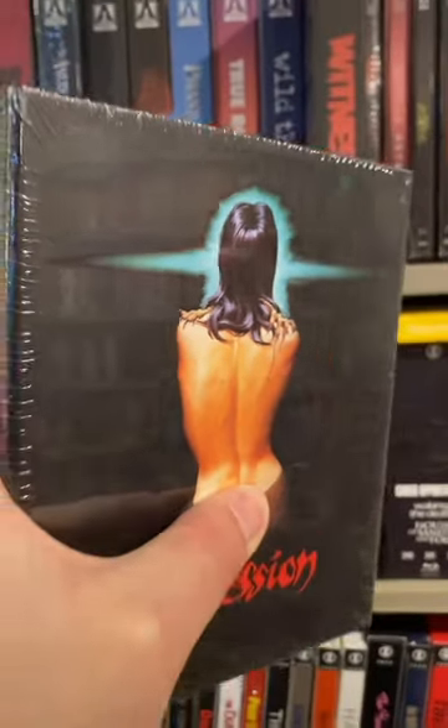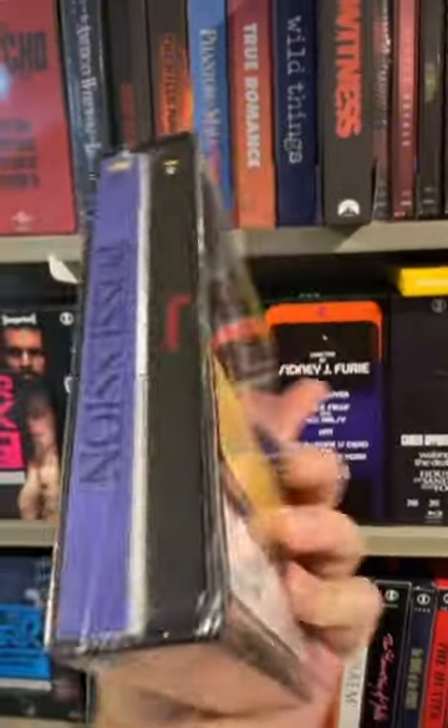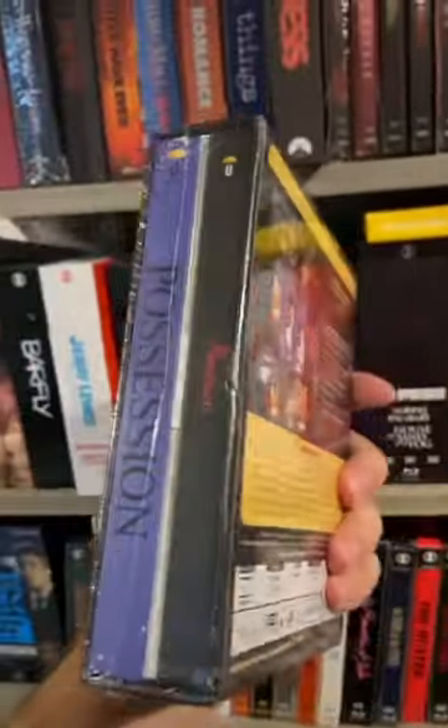But that is not all folks. We also got the collector's edition of Possession. Cannot wait to dig into this sucker. I've been meaning to watch this for the longest time and now I can on glorious 4K.